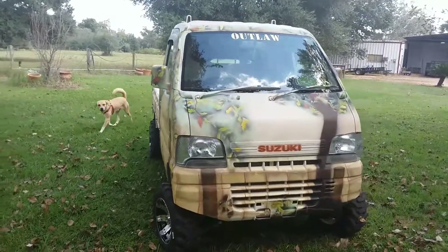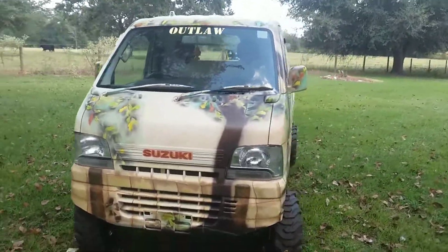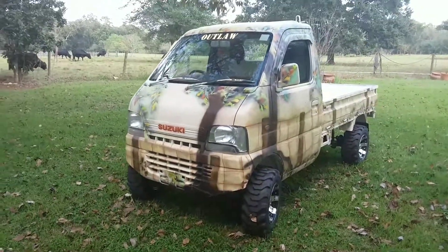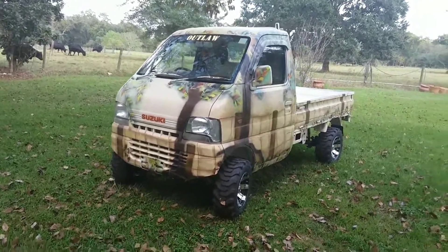Anyway guys, I'm gonna get out of your hair. I appreciate you looking at my videos. If you need a truck, reach me at 832-951-5220. Again, this truck is called the Outlaw — call us today. Thanks again, have a great one.